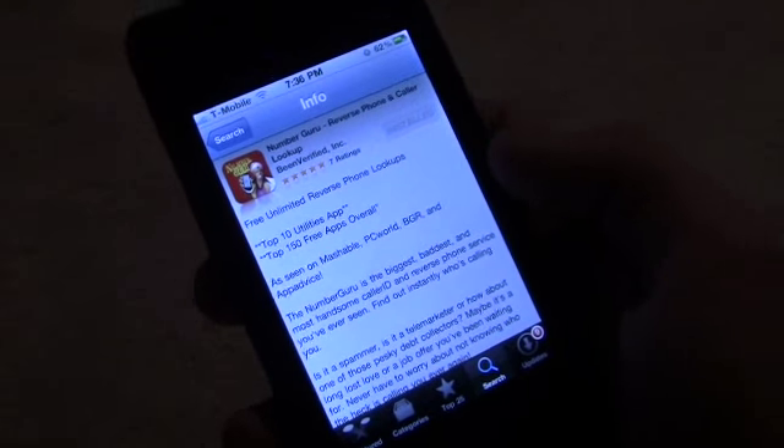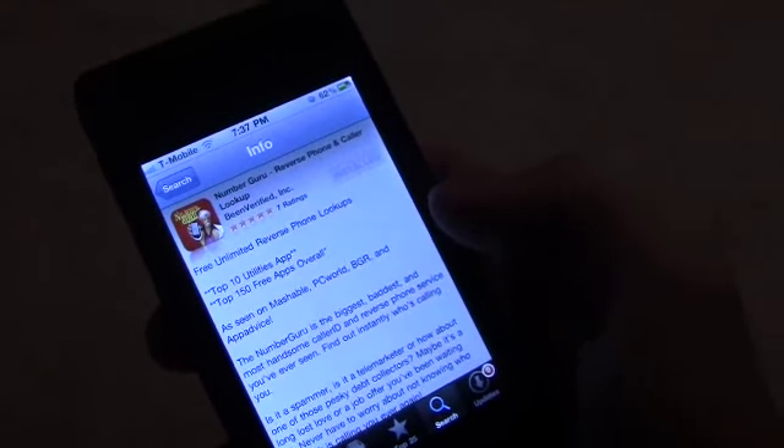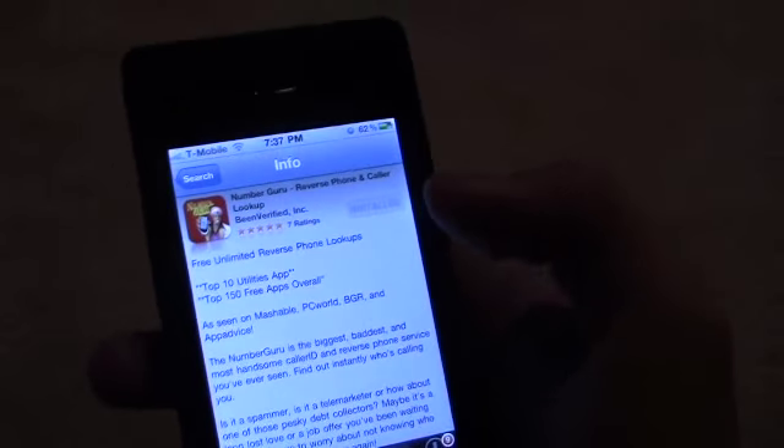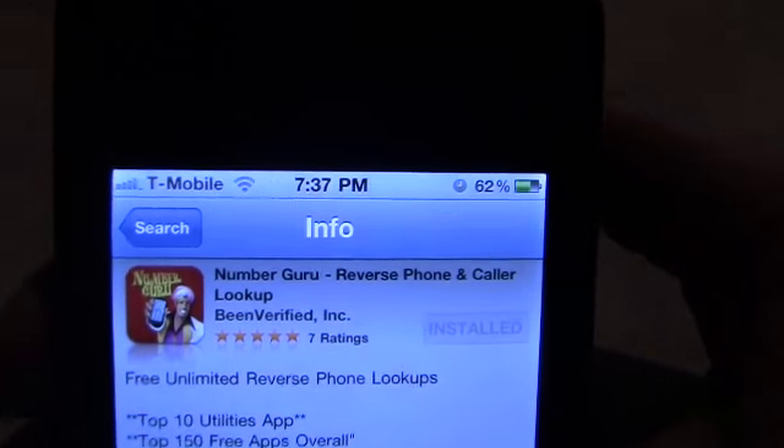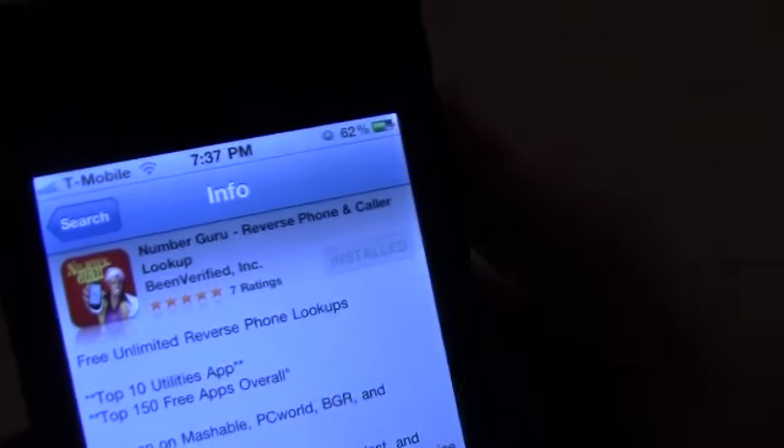What's up guys, the Apple device here. Sorry I haven't been making videos in the past month or so — haven't had anything to make a video of. But today I was just looking through the App Store and I found this app called Number Girl. I think I said it correctly.